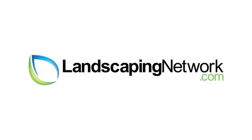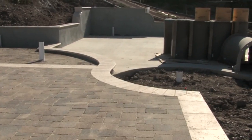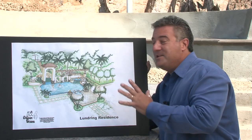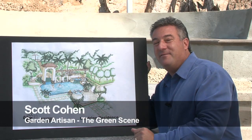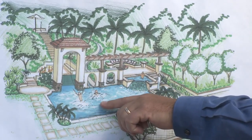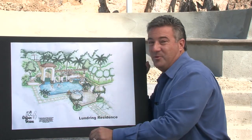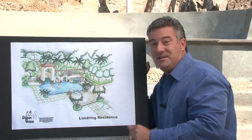Hi, I'm garden artisan Scott Cohen here for LandscapingNetwork.com. This backyard has just about everything — we call it the Hacienda La Fiesta, or the party house. It's got a bell tower with a rope that hangs down from it, and swingers are actually going to be able to go up a set of stairs and jump and swing from that down into the pool, replicating something that the client saw when they were on vacation in Hawaii, but in our Hacienda theme.